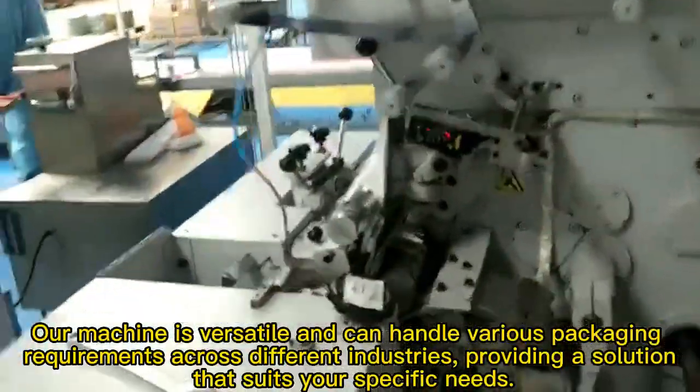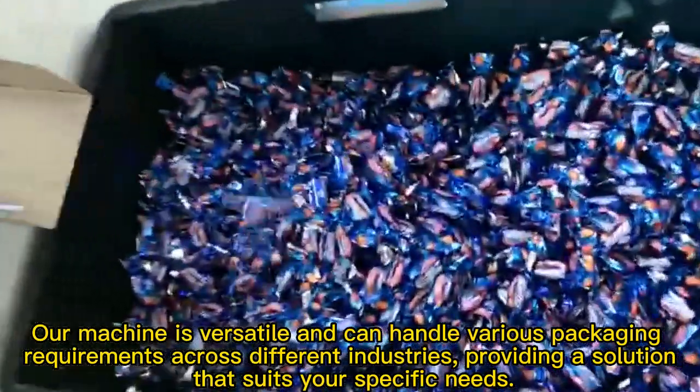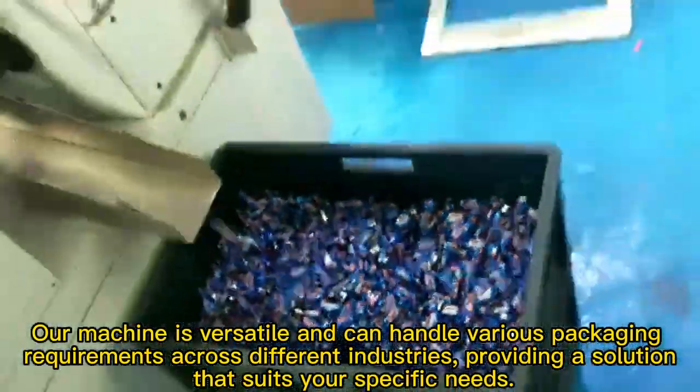Our machine is versatile and can handle various packaging requirements across different industries, providing solutions that suit your specific needs.